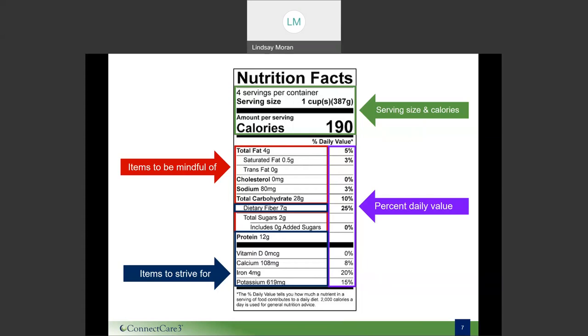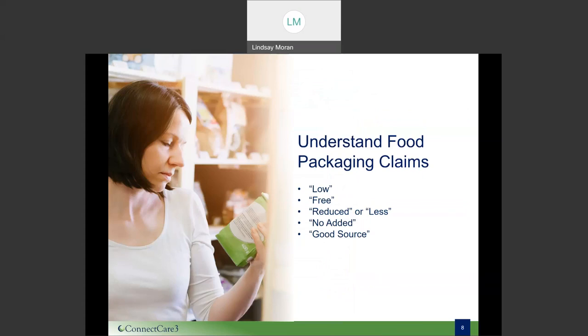If the nutrition facts label seems overwhelming or you want a quicker way to choose groceries, food packaging claims can be helpful. The FDA has three categories: nutrient content claims, structure function claims, and health claims. At the end of the day, these are quick ways to identify what a food contains or claims to contain. Common examples include: low, free, reduced or less, no added, or 'this is a good source of' a particular nutrient.